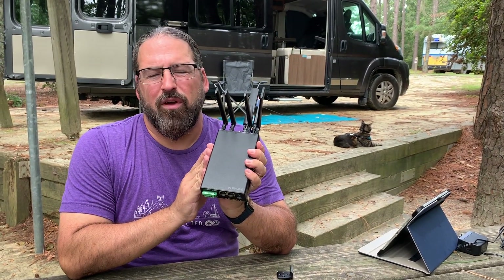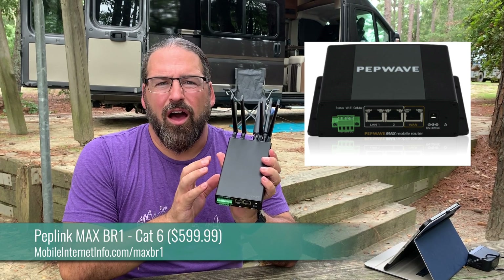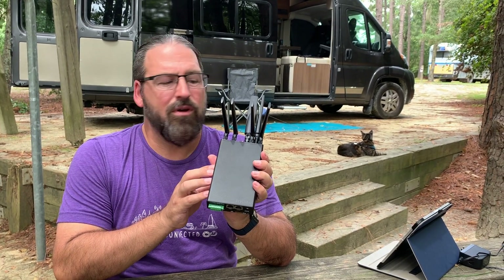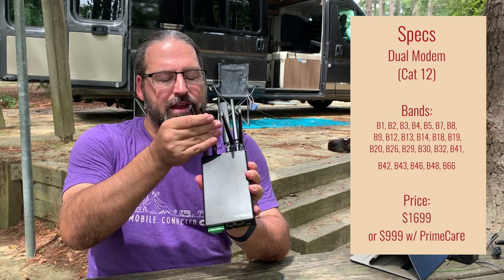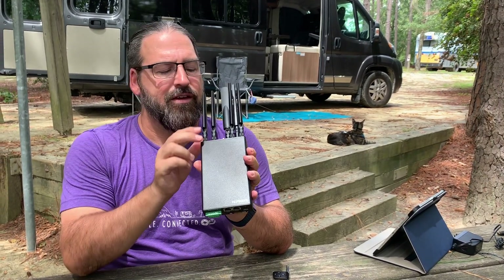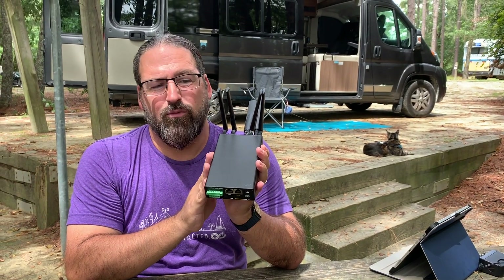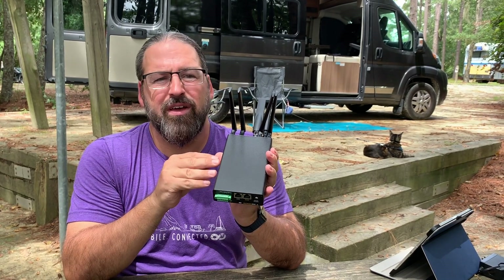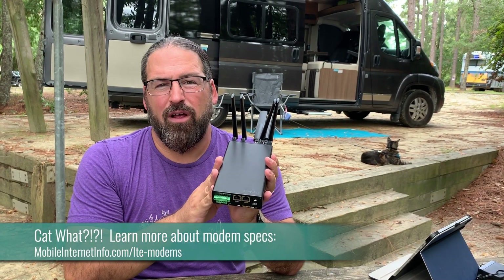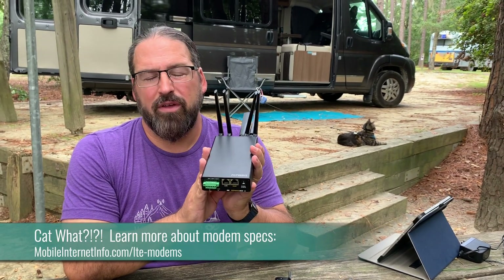We've long been fans of the PepWave Max BR1. This is a cellular integrated router that we've actually had as our daily driver for years, and the Max Transit is the next step up in the PepWave product line. The Max Transit Duo takes this mobile ruggedized form factor and puts two cellular modems into it, so you can be connected to two carriers simultaneously. This new version with the LTE Cat12 modems doubles the speed capability from Cat6 — which has peak speeds of 300 megabits per second down and 50 up — to Cat12, which has 600 megabits per second down and 150 megabits per second up. So that's a huge jump in raw cellular potential.